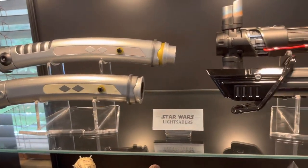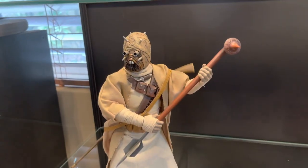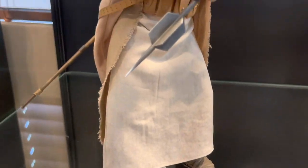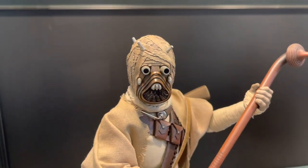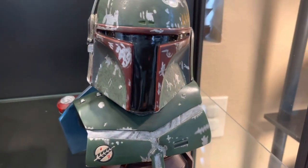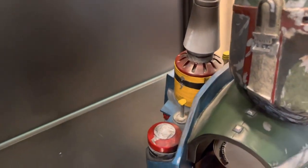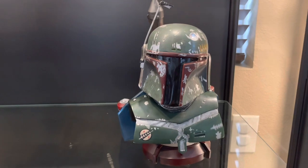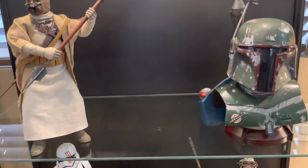Sticking with this as the Mando section — got a Tusken Raider from Mando season two, really great tailoring, great weapons, great accessories with this piece. I was thinking about adding a few more, but gonna hold off for now. Next to that is a little bit of a cheat — this is actually a Return of the Jedi Legends in 3D bust of Boba Fett, but it kind of works okay as a substitute for the damaged Boba Fett armor from The Mandalorian season two. Probably something I'll change out at some point.